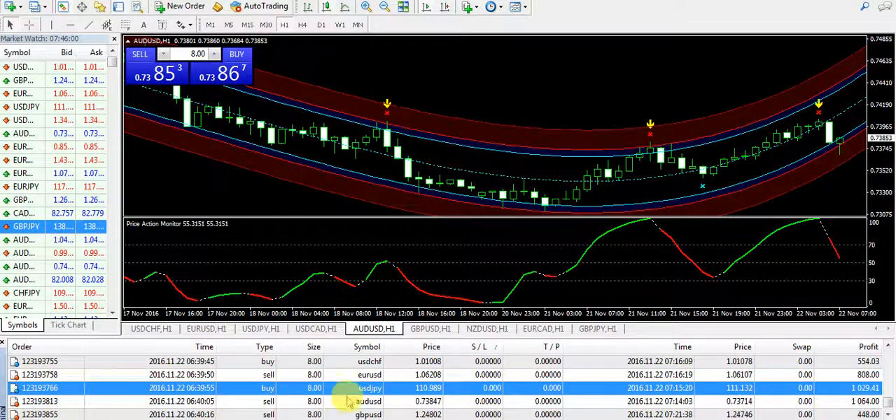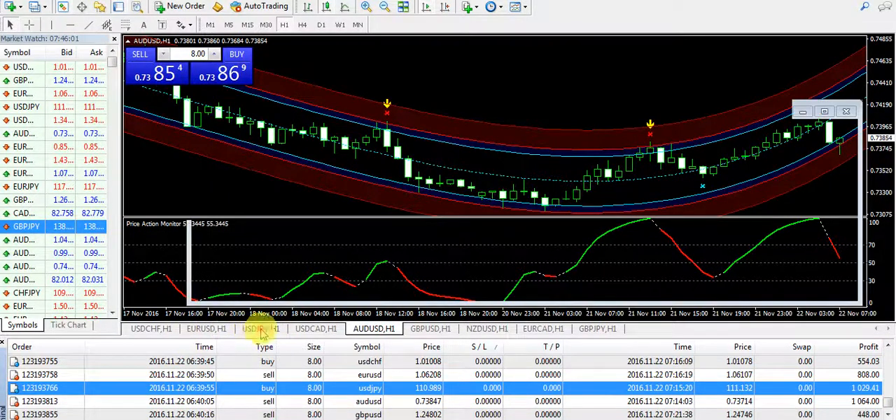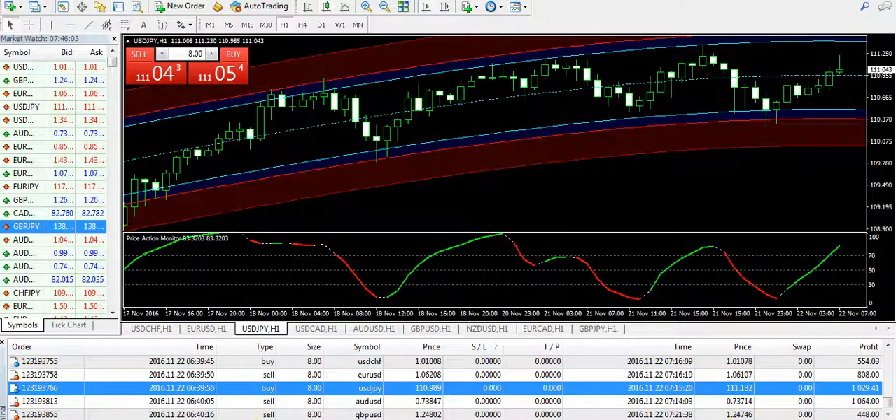The next profit was taken on USD/JPY. It was a very easy trade — a buy. That was a scalping technique I have already explained. The last hourly candle was closed above the dotted blue line, so I simply placed a buy order and closed my trade. Collected my profit — $1029 — by scalping on USD/JPY.